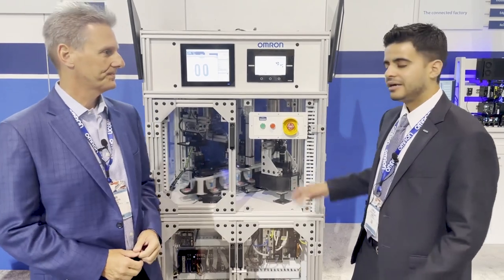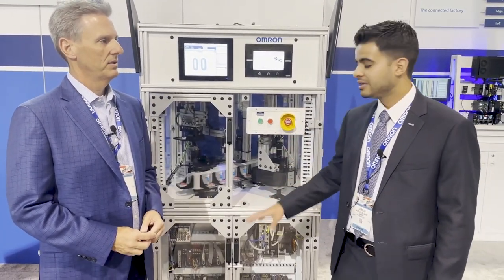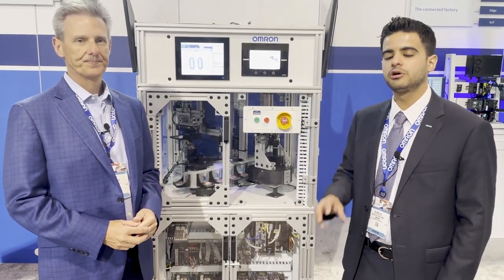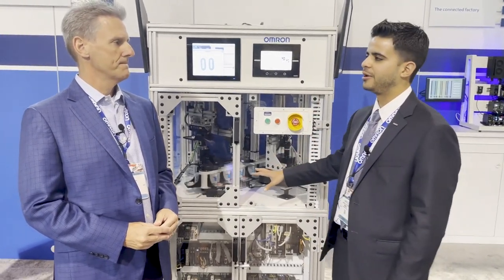Hello, everyone. We're here at Las Vegas with our leader for the Americas, Rob, and we're walking the booth. This one right here is a really special one because it's not your regular vision application. This actually has artificial intelligence, and it also includes multiple technologies. So, Rob, what do we have here?